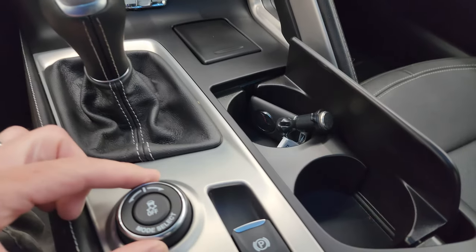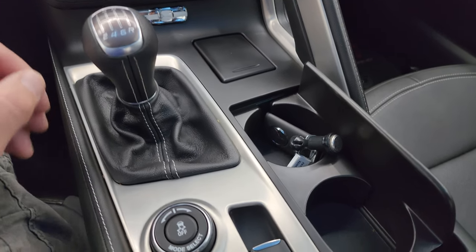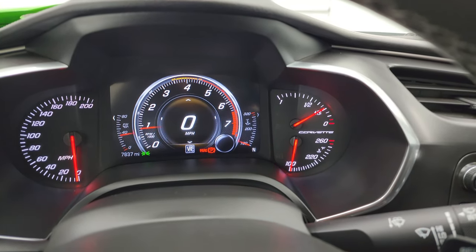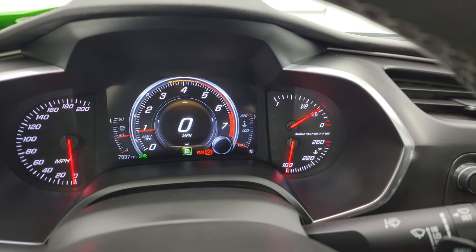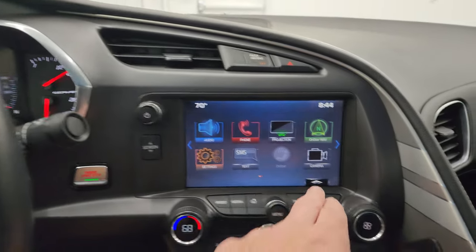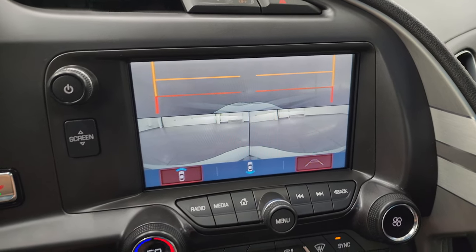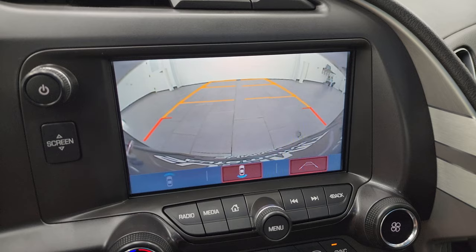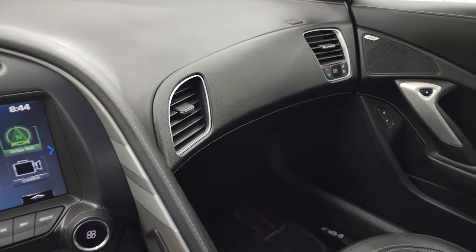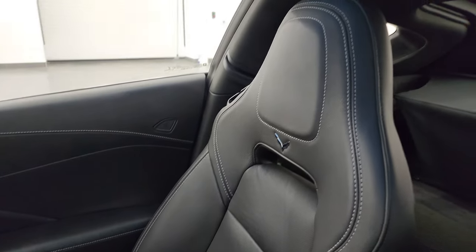The different modes are weather, eco, tour, sport, and track. Here are those cameras — you get the front curb cameras and then the backup camera as well. The radio, passenger side floor mat, and seat are in excellent condition. This car has never been smoked in — smells very clean.